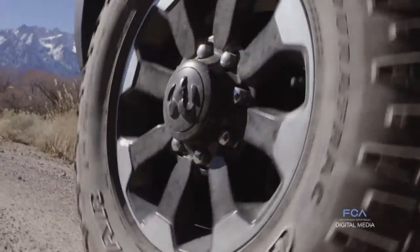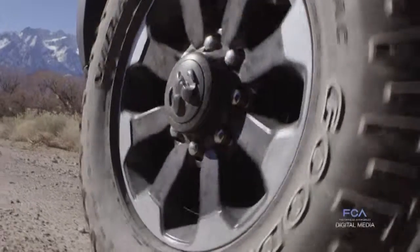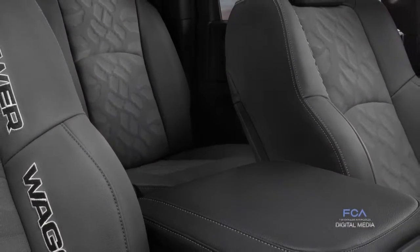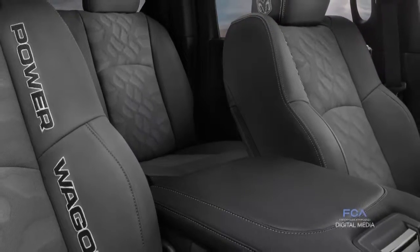And we said, that's just a cool pattern in itself. We said, what does that look like stamped on the seats? Is it wide enough? Is it big enough? What would it look like?